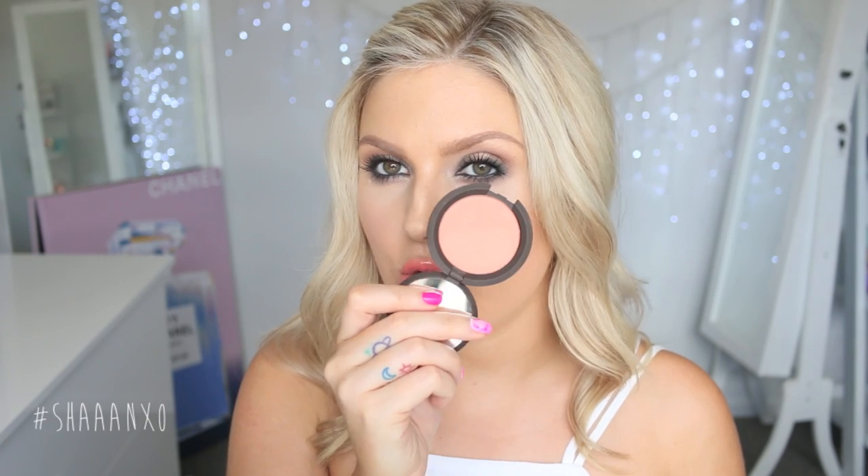I also got a Becca blush to try because I love their other skin powder so much. The shade is Damselfly. I haven't worn it yet but I swatched it on my fingers — it kind of reminds me of Orgasm by NARS except a little darker. It's the most beautiful kind of burnt pinky peachy color and would look perfect with a bronze look.